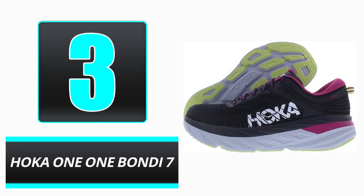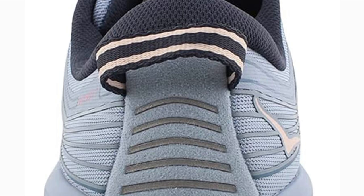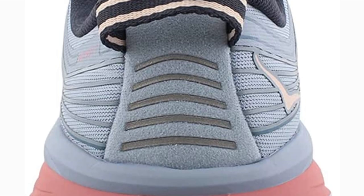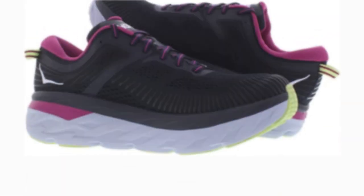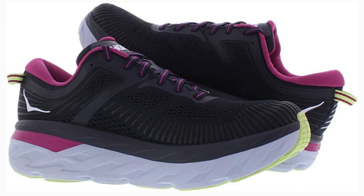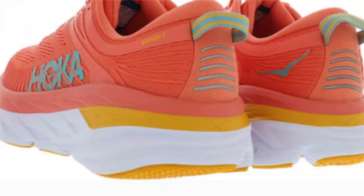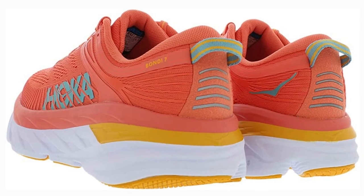Number 3: Hoka One One Bondi 7. These are technically running shoes, but they are just as useful for doing errands as they are for jogging on a track. People with toe arthritis will like the shoe's rocker bottom sole, which helps relieve strain on the big toe, as well as the large yet supportive toe box. The breathable lining was developed to reduce rubbing, making it a good solution for blister-prone individuals.